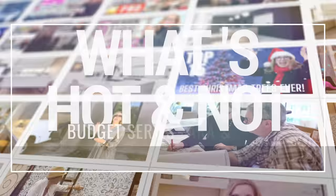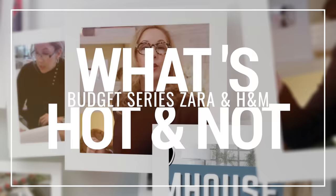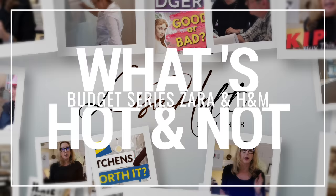Hey guys, welcome back. Today we're going over what's hot and what's not — our budget version. We're looking at two of my favorite vendors, Zara and H&M. Both are powerhouses of fashion and you may or may not know that they also have home departments. They're not all things to all people in there, but they have some super hot stuff.